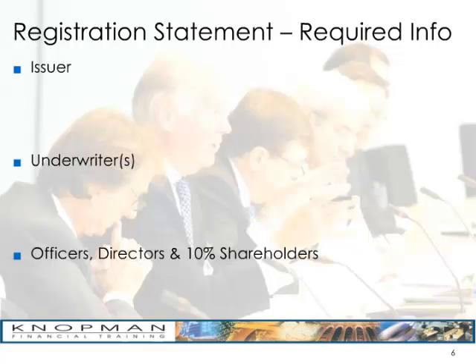Under the underwriters category, you'll have a list of the underwriters and the compensation being received by them. You'll also have a list of officers, directors, and 10% shareholders — those are called corporate insiders. For officers and directors specifically, you'll need their addresses, their salaries, and their five-year business histories — what they've been up to for the last five years.